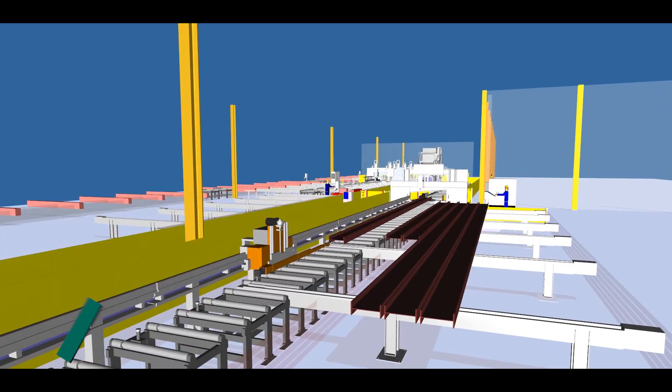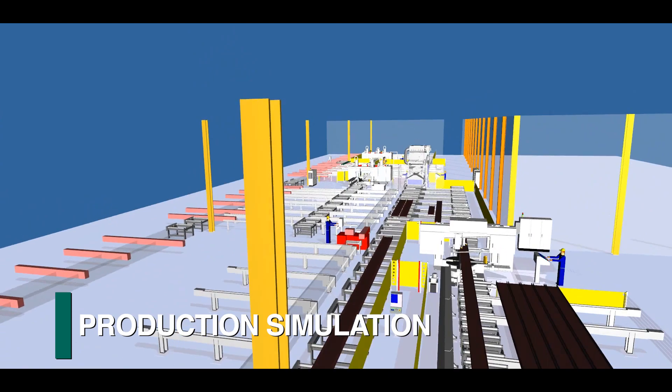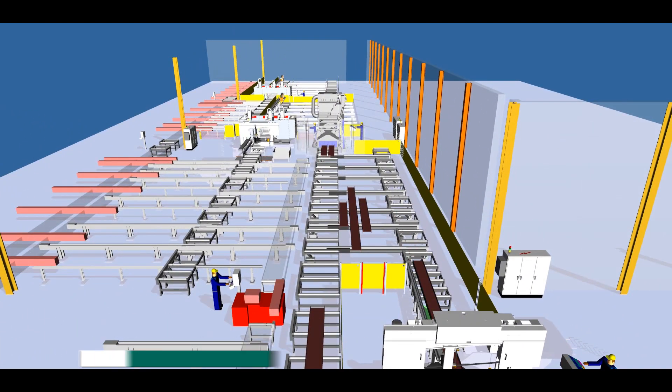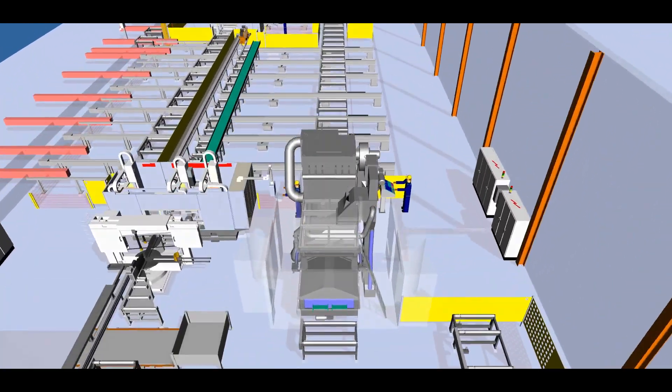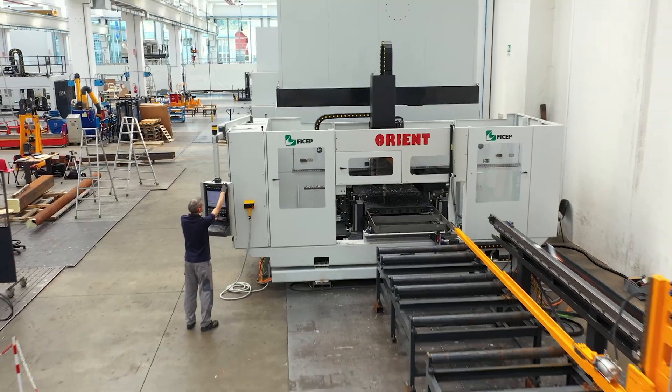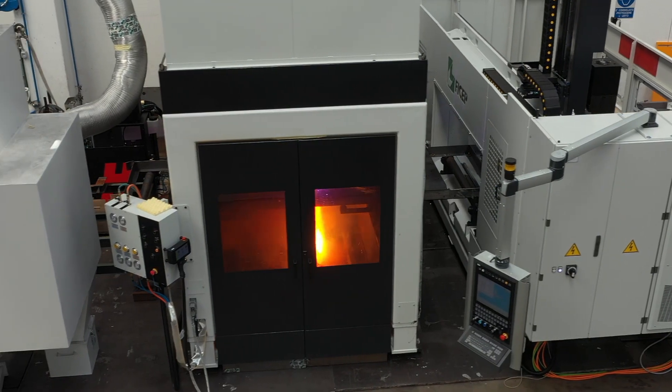Let us perform a production simulation of one of your past jobs with our proprietary software to confirm the productivity of this automated system. You will be quickly convinced of the versatility and tremendous productivity of this powerful and innovative combination.